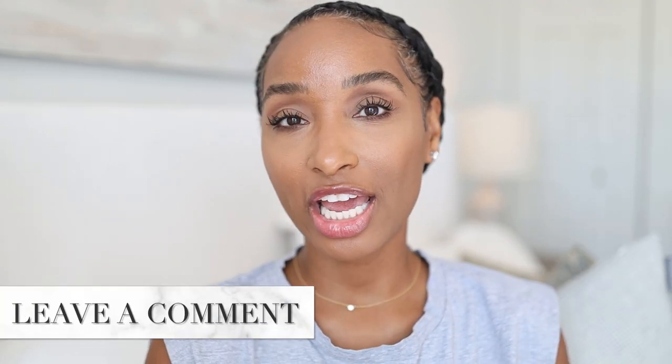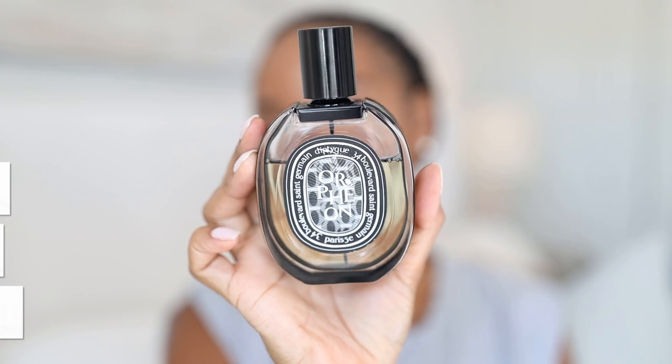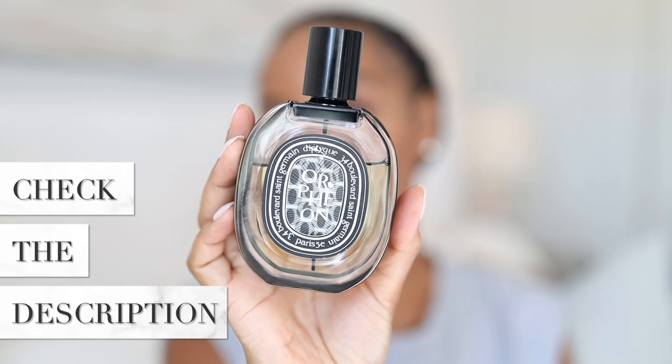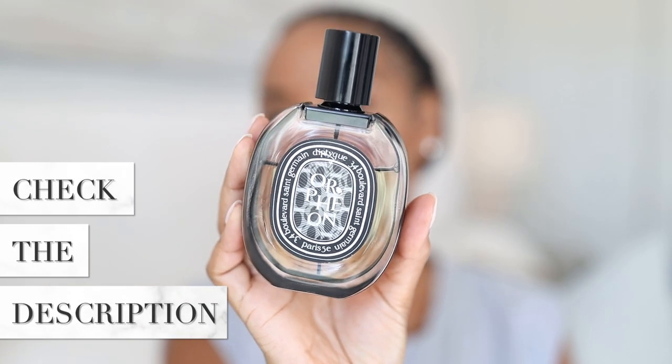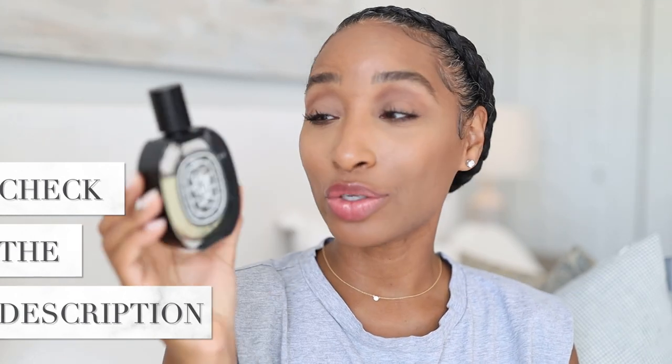I'd love if you leave your scent of the day in the comments — I'm super curious. Mine is Diptyque's Orpheon, which I'm obsessed with. As you can see, I have done some damage to the front of the bottle because I love it so much. I've also made a huge dent in the juice in the bottle, which I'm actually proud of because typically I don't go through fragrance like that.